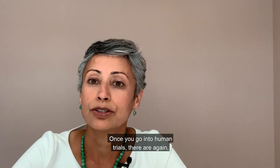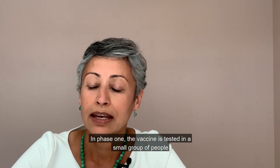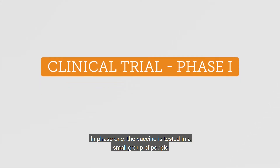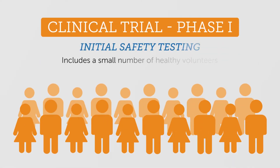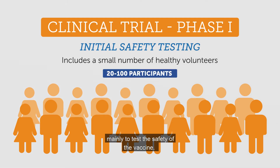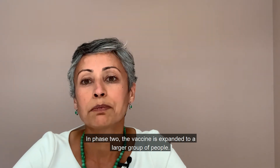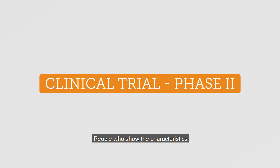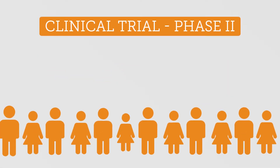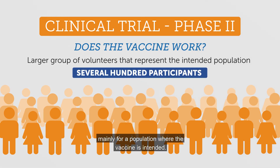Once you go into human trials, there are again three different stages. In phase one, the vaccine is tested in a small group of people, mainly to test the safety of the vaccine. In phase two, the vaccine is expanded to a larger group of people — people who show the characteristics like age or health, mainly for a population where the vaccine is intended.